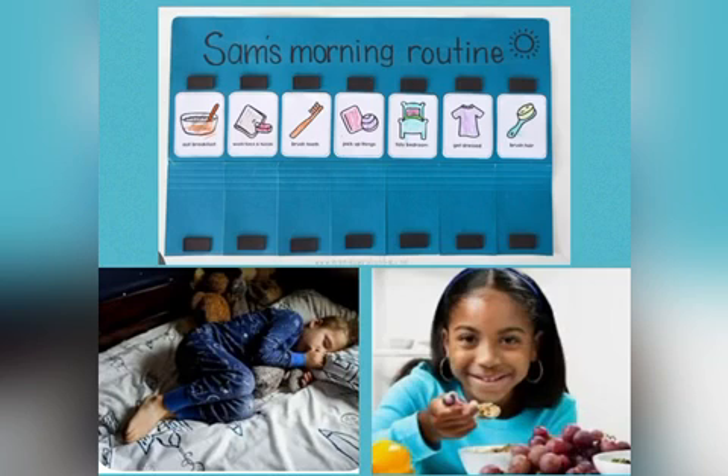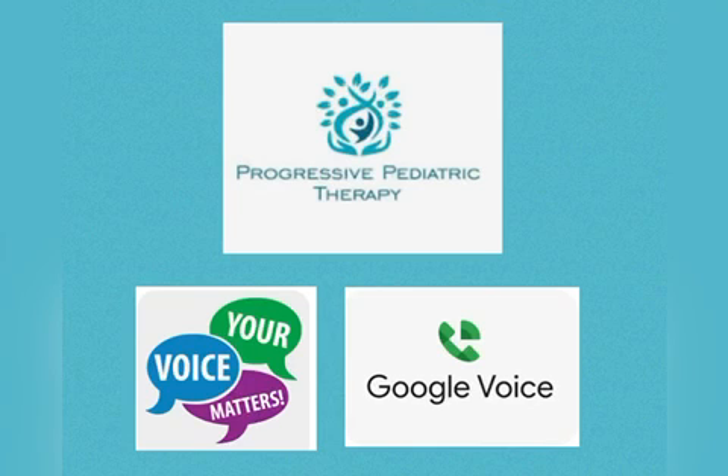It's also important to continue to maintain your normal routine at home as much as you can — for example, bedtimes and dinner times. You can always contact us anytime before, during, or after the storm. Please feel free to send us a message via Google Voice. I hope these tools and strategies will be helpful to you and your family. At Progressive Pediatric Therapies, we love to be able to help our families and our clients. Please be safe out there and we wish you all the best.